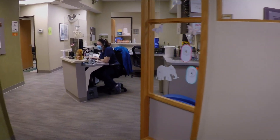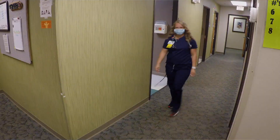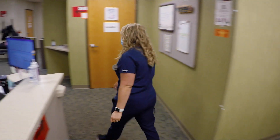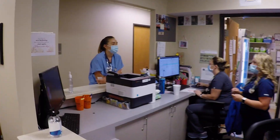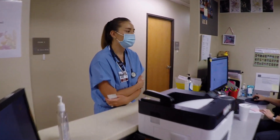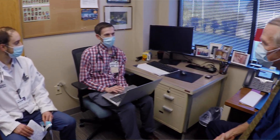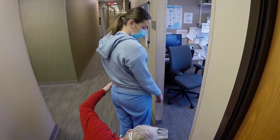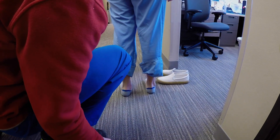Here's an example of one of the nursing stations we have — we have one on each side of the building. This is where the nurses as well as the MAs gather to help with our patients. Here at the Family Medicine Center, all of us residents have been able to get great experience for learning and performing great patient care. The experiences I've had here have really prepared me to be an excellent family physician after I graduate.